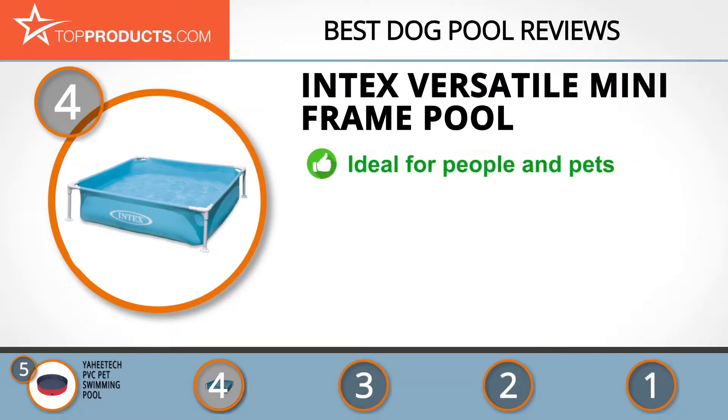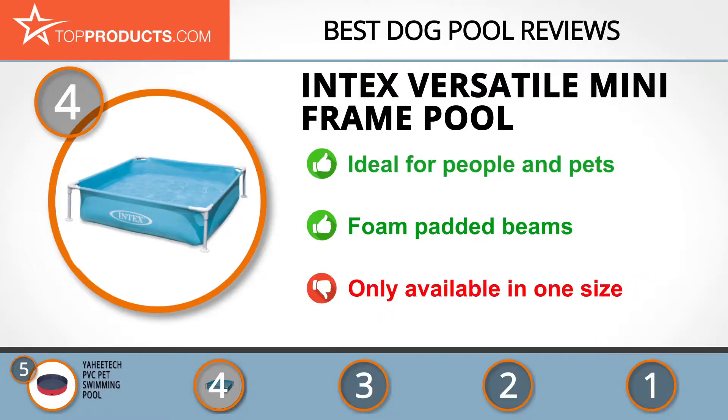Next on our list at number four is the Intex Versatile Mini Frame Pool. Intex has made a name for itself through production of a wide range of products that can be used by both pets and humans. Through innovation, the company produces high quality products at affordable costs. The mini frame pool comes with a galvanized metal steel frame for stability and foam padded horizontal beams for comfort. It is however only available in one size, which may limit versatility.